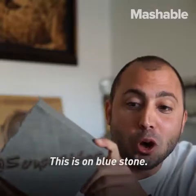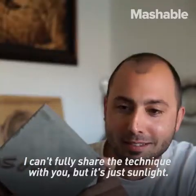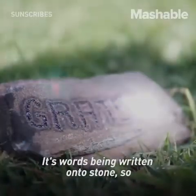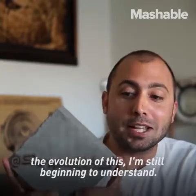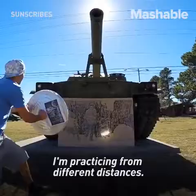This is on blue stone. I can't fully share the technique with you, but it's just sunlight — it's words being written onto stone. The evolution of this, I'm still beginning to understand, and I'm practicing from different distances.